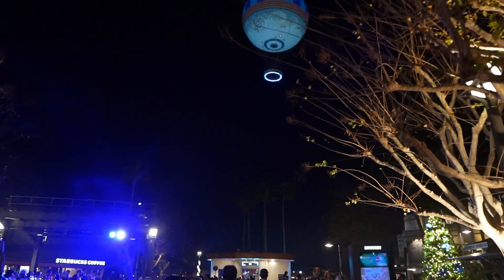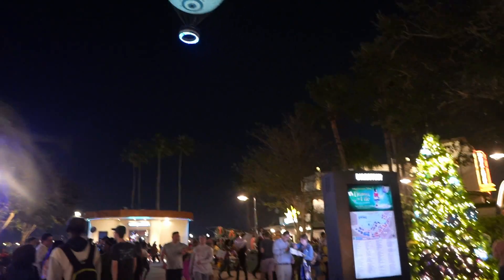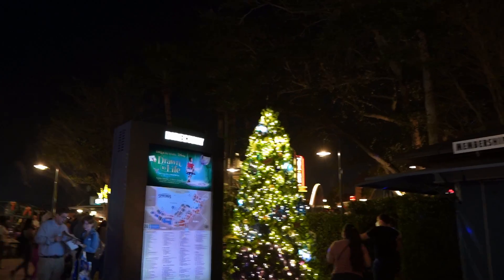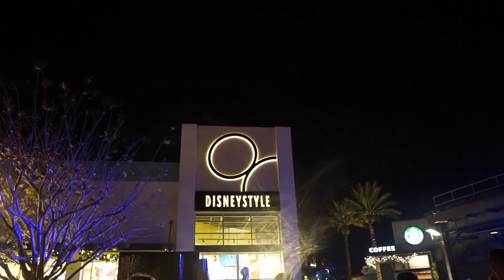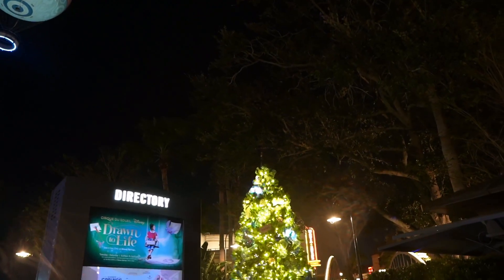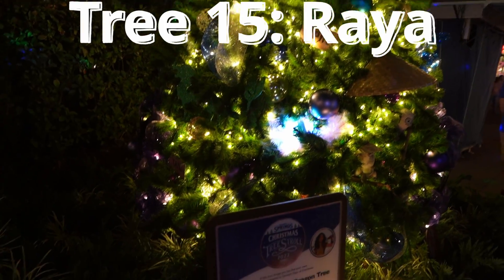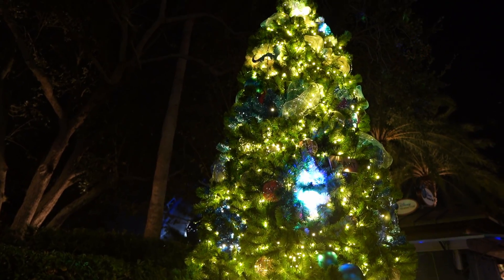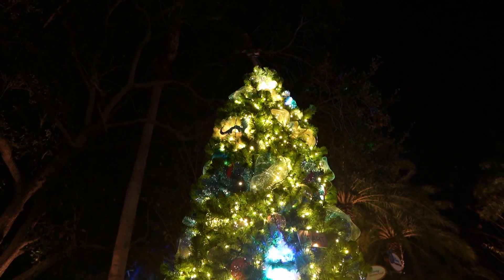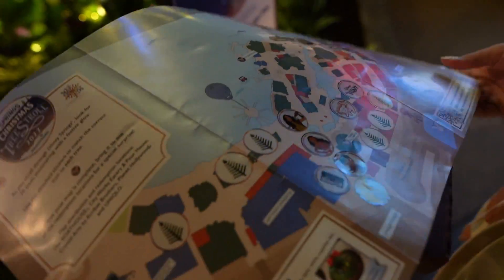We're heading over toward the gigantic balloon, and there's another tree here near Starbucks, kitty-corner to Disney Style. I'm seeing some interesting lighting up there — I assumed Mulan, but I was super wrong. It is the Raya and the Last Dragon tree. Getting the sticker on up front by the water — three more down in this area.